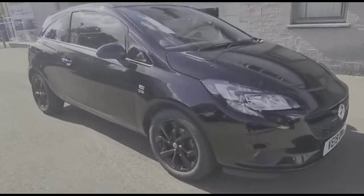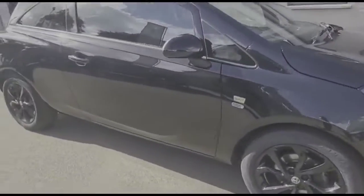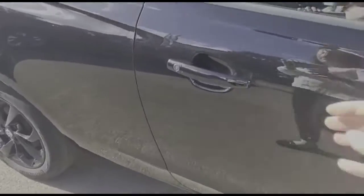Hello and welcome to Bayless Vauxhall. Today we're viewing a Vauxhall Corsa 1.4 Griffin. This vehicle has covered 21,654 miles and is finished in black. It also comes with a Bayless warranty with the option to extend it to 36 months.